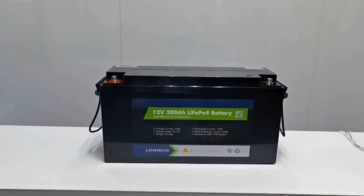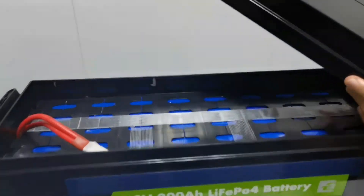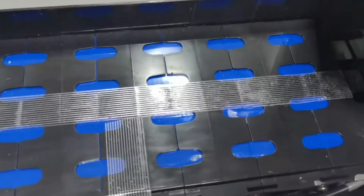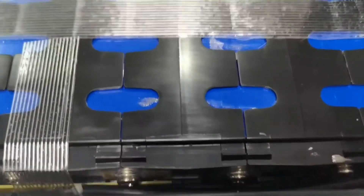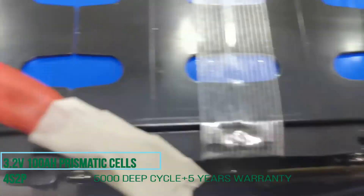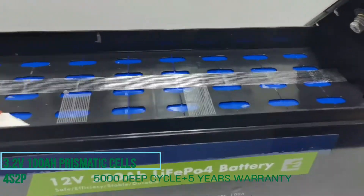Now let's check the inside. It is made of Grade A prismatic LiFePO4 cells, 3.2V 100Ah, with more than 5000 cycles at 60% DOD cycle life, so we can provide a 5-year warranty — compared to most 12V batteries on the market which only offer 3000 deep cycles.